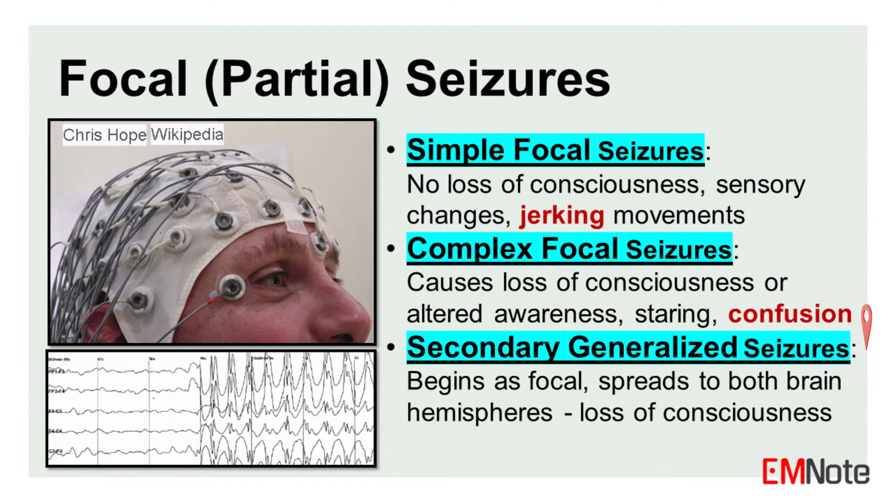Secondary generalized seizures: these seizures begin as a focal seizure in one part of the brain, but then spread to involve both hemispheres, resulting in a generalized tonic-clonic seizure.